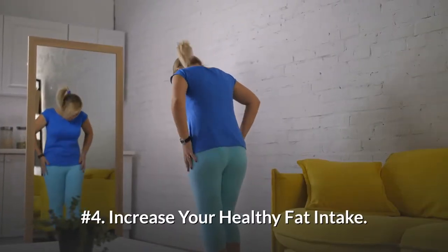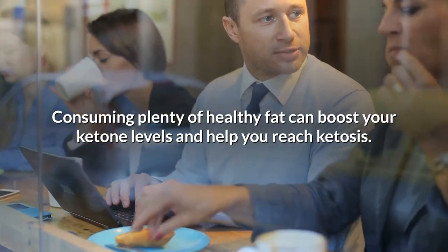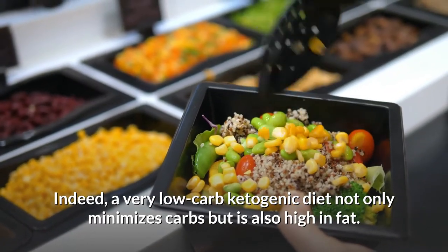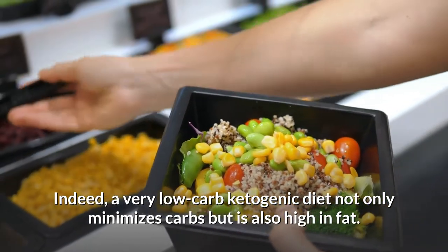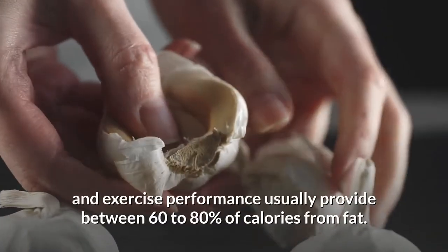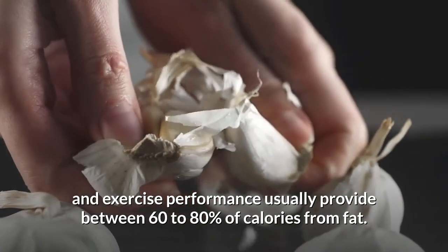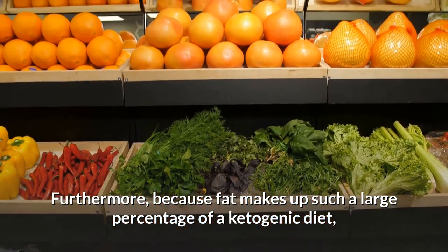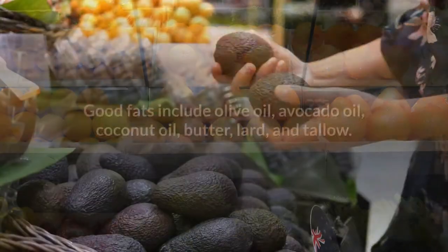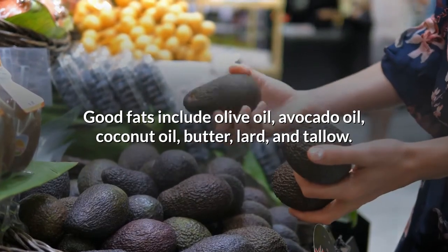Number 4: Increase your healthy fat intake. Consuming plenty of healthy fat can boost your ketone levels and help you reach ketosis. A very low-carb ketogenic diet not only minimizes carbs but is also high in fat. Ketogenic diets for weight loss, metabolic health, and exercise performance usually provide between 60–80% of calories from fat. Good fats include olive oil, avocado oil, coconut oil, butter, lard, and tallow.